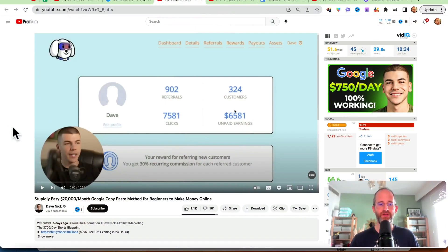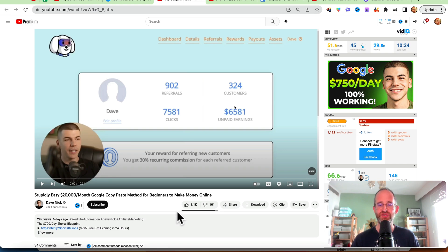Hey, Mike here, and today we're going to be taking a look at a video called 'Stupidly Easy $20,000 a Month Google Copy-Paste Method for Beginners to Make Money Online' from a channel called Dave Nick. This video already has over a thousand likes and over 29,000 views on it, so let's take a look at what this is all about.